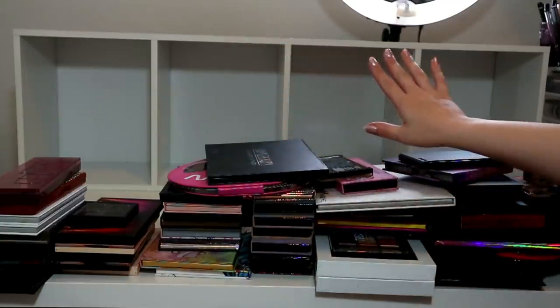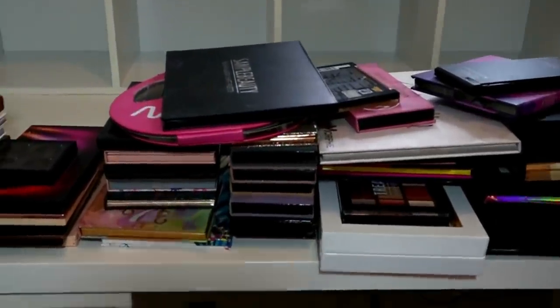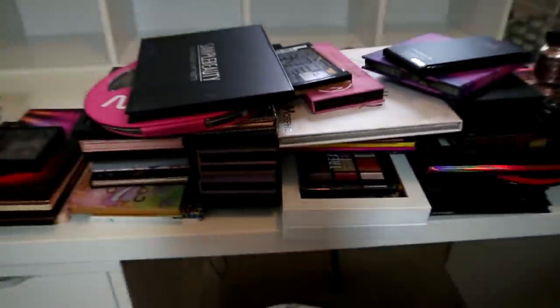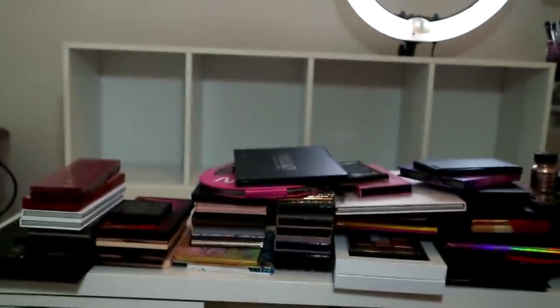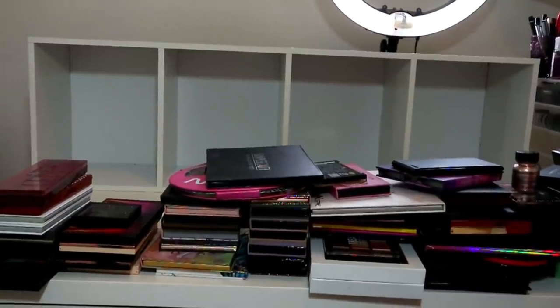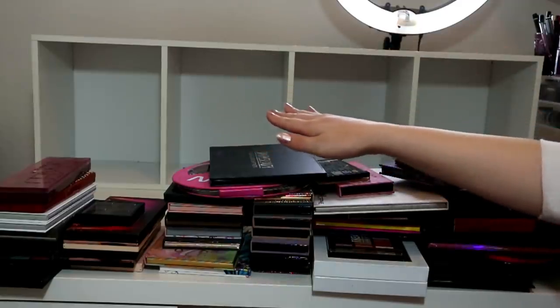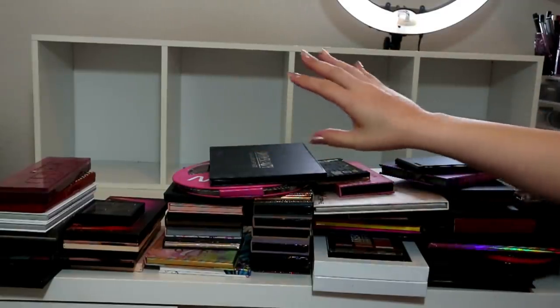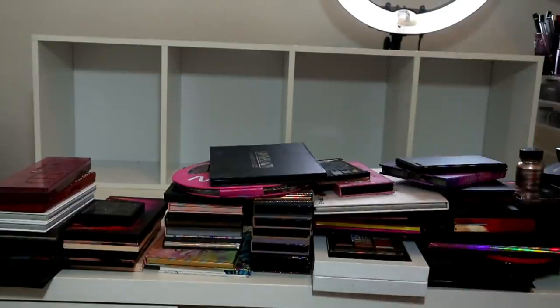It lays at the back of my Ikea Alex drawers, which you can't really see, but that is what we're resting on. So I thought I need to reorganize all my palettes anyway - I need to sort out which ones I want to keep, and then I thought I would stack them all in this sideways bookshelf instead of having them stacked in my drawer where I just can't see them.